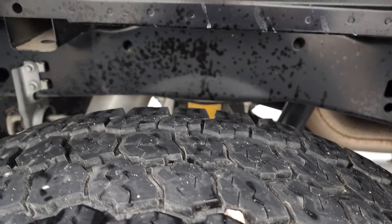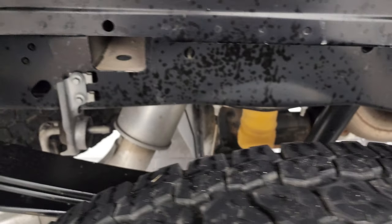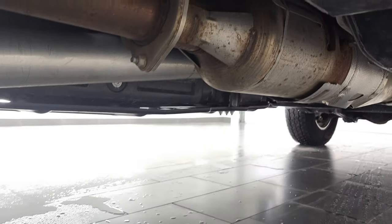The back rim is in nice shape as well and the back tires have just as much tread as the front tires. Frame and underbody looks really good and it's like that all the way underneath.